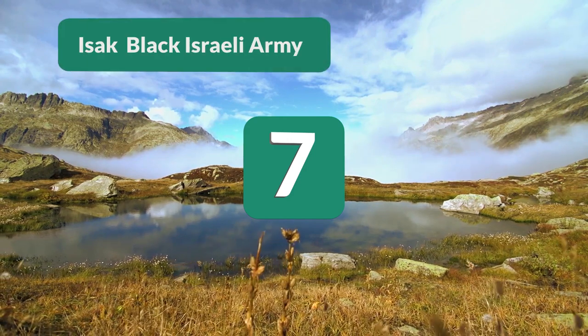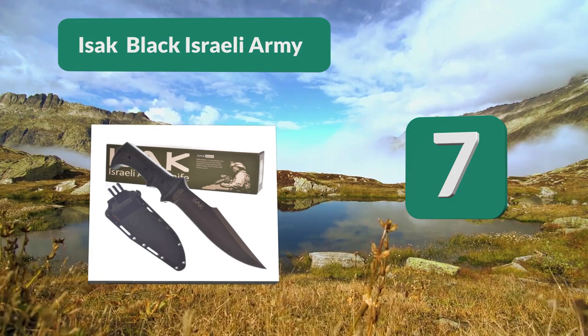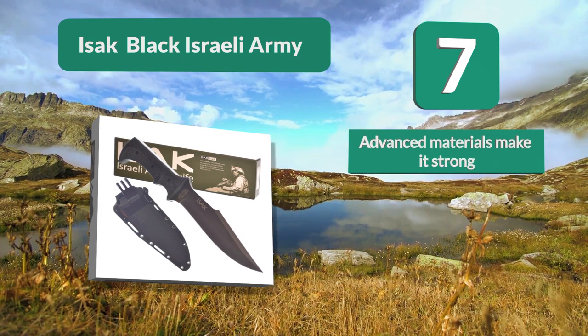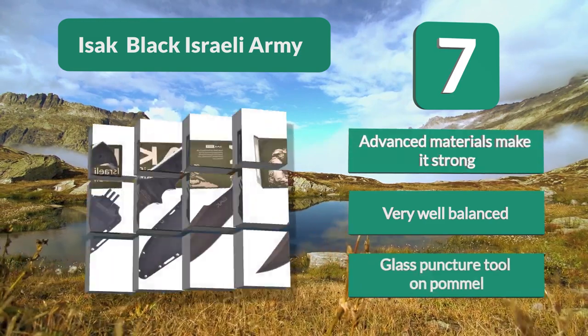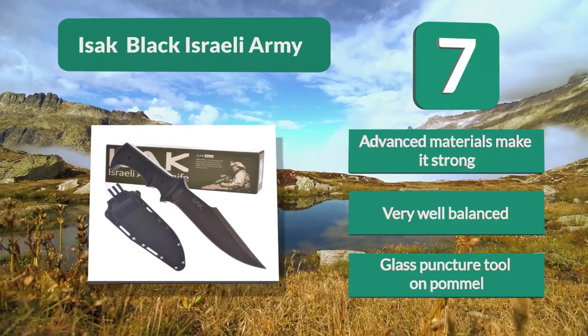Number 7: ISOC Black Israeli Army. Its design is at the pinnacle of military tools. The ISOC Black Fixed Blade Knife is used for survival, hunting, tactical, SWAT, and commando purposes. It falls a bit short of the standard 7-inch blade. Advanced materials make it strong, it is very well balanced, and it features a glass puncture tool on the pommel.